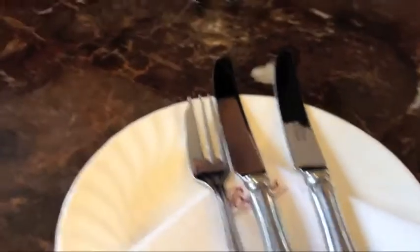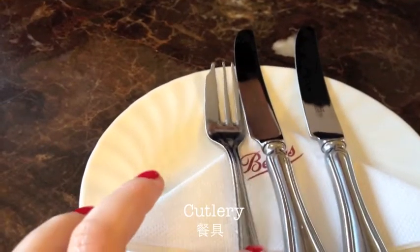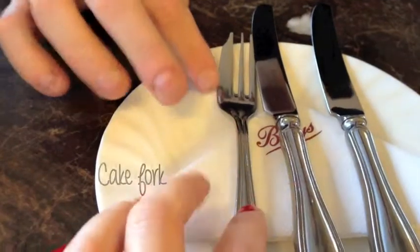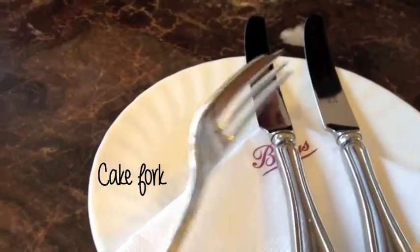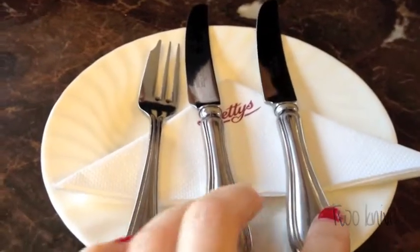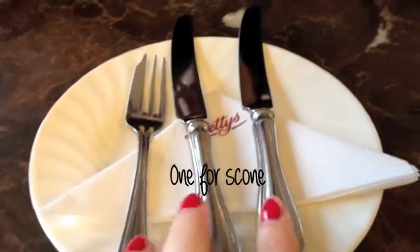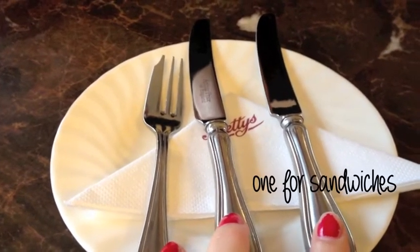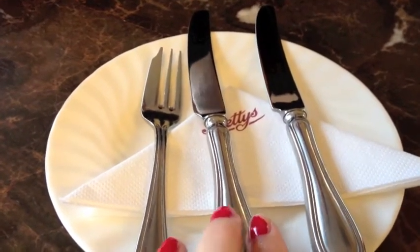This is the cutlery. You have a fork which is for cakes, and also two knives. One knife is for the scone and the other knife is for sandwiches. You work them from right to left.